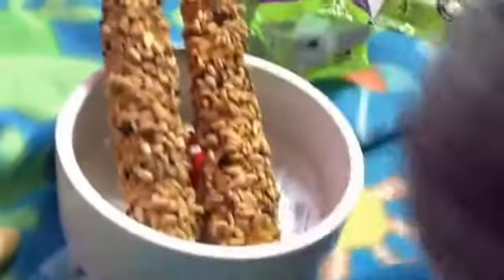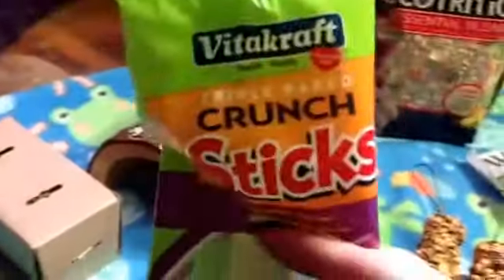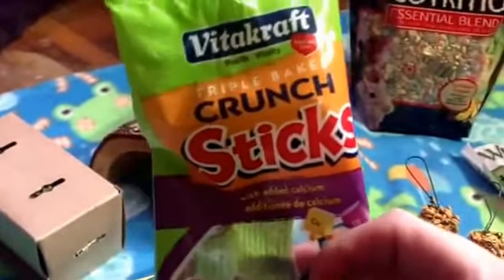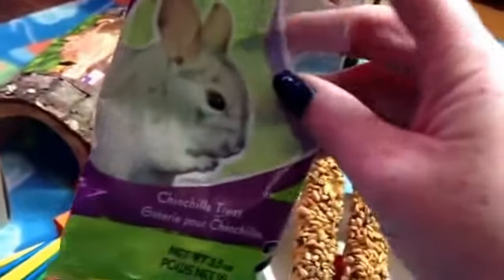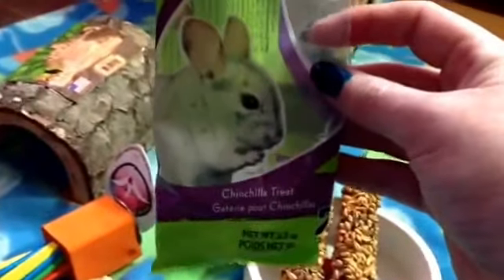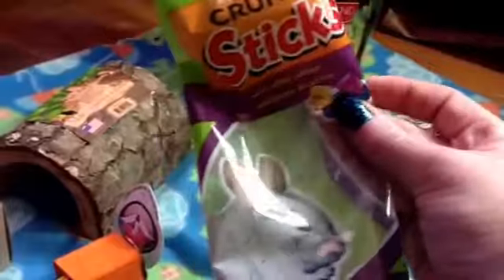The next thing I have are these treat sticks. He is so camera shy. So this is what I got — they're Vitacraft Crunch Sticks, and I'm excited about these because these are the first things I have seen that were designed specifically for chinchillas available at my Petco. I had to buy it because I was just so excited. Poor little chinchillas just don't get the love they deserve. This has added calcium, which is great for chinchillas.